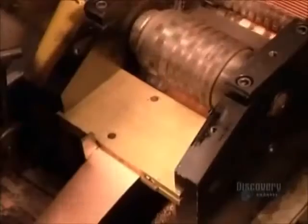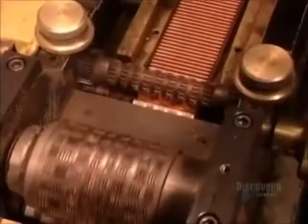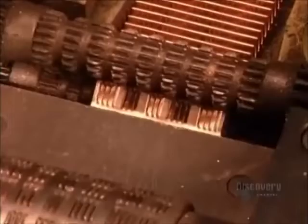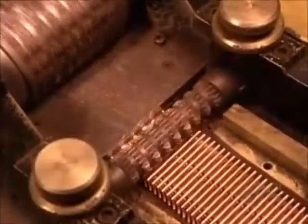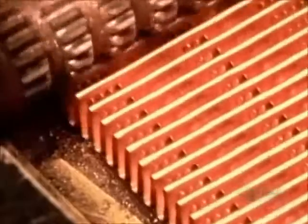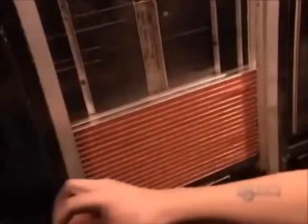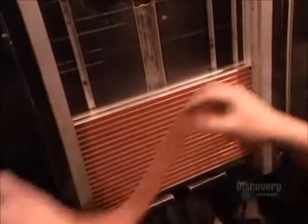Meanwhile, another machine shapes a narrow strip of copper just one-and-a-half millimeters thick into what are called cooling fins. The machine folds the copper strip fan-like, then perforates it, creating mini air vents. When the hot fluid runs through the tubes, these fins will transfer the heat to the air flowing through the radiator. The cooled fluid can then go back for another round of absorbing engine heat. The cooling fins come out of the machine cut to size.